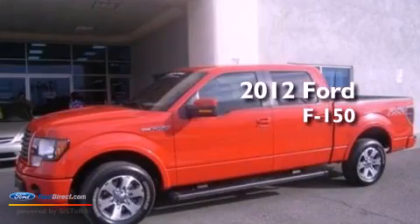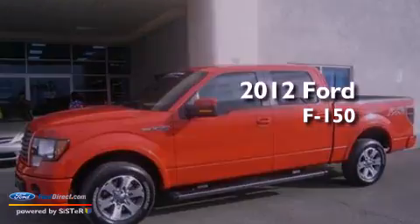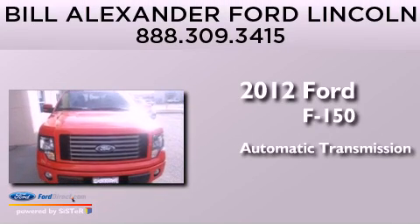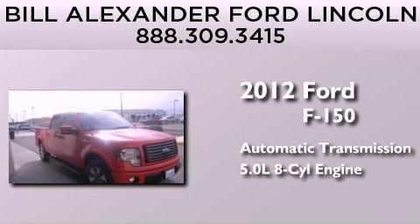This is a certified pre-owned 2012 Ford F-150. This truck has an automatic transmission and a 5.0-liter V8.